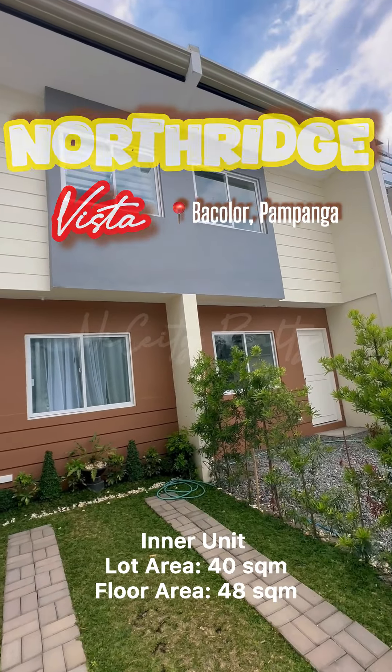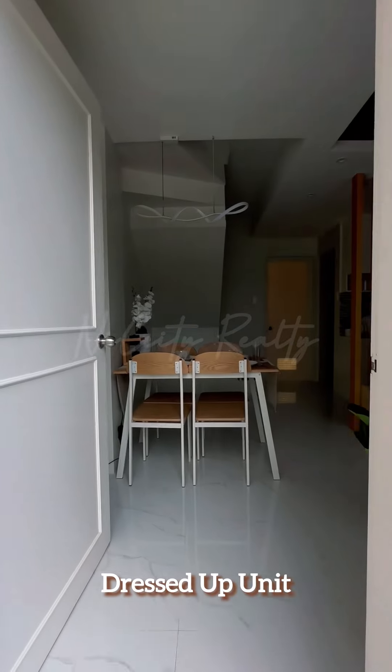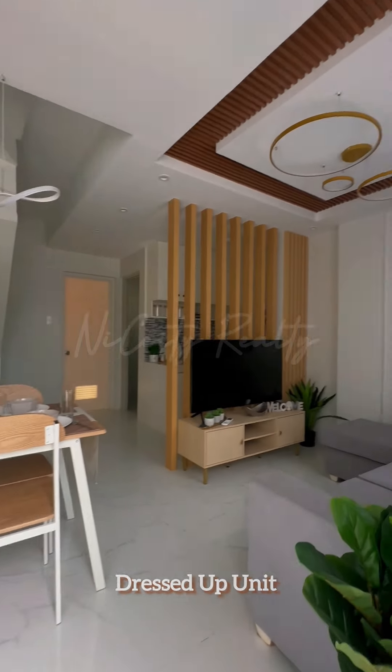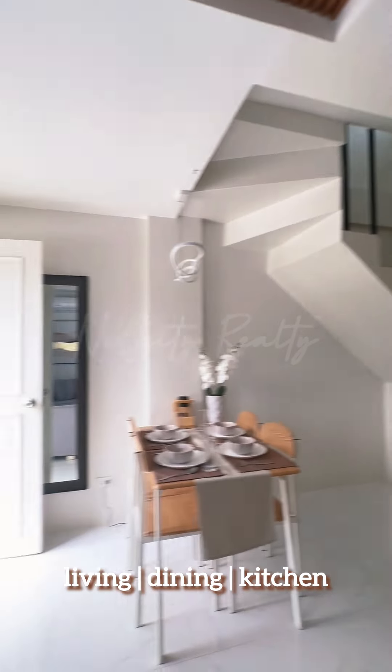Hello, dear future homeowner! Celine here, licensed real estate broker. With our commitment to help every Filipino own their dream home, we are happy to add to our listing: Northridge Vista at Bacolor, Pampanga.